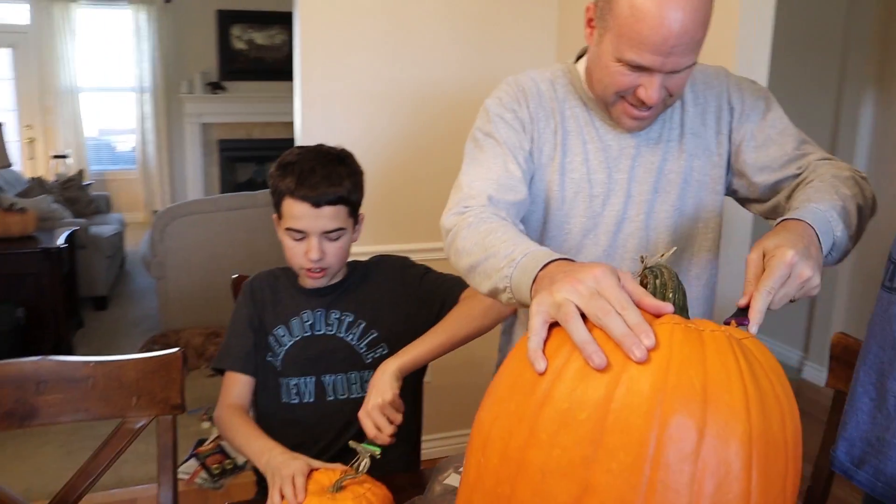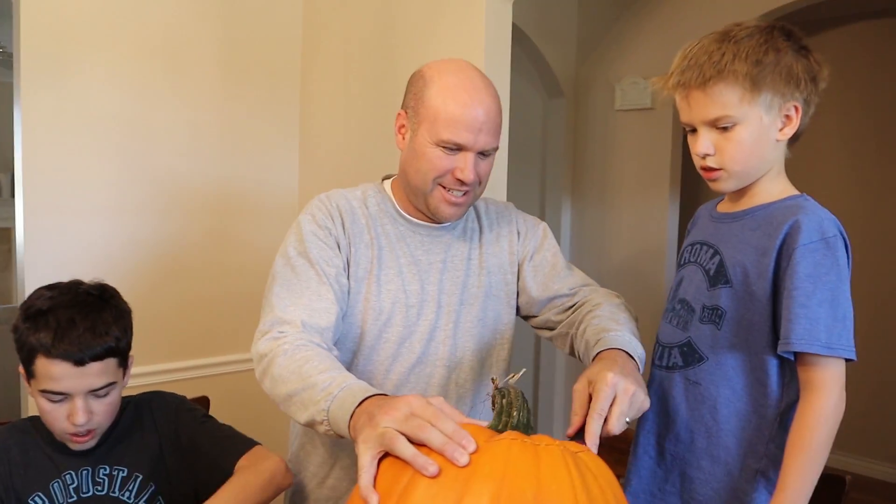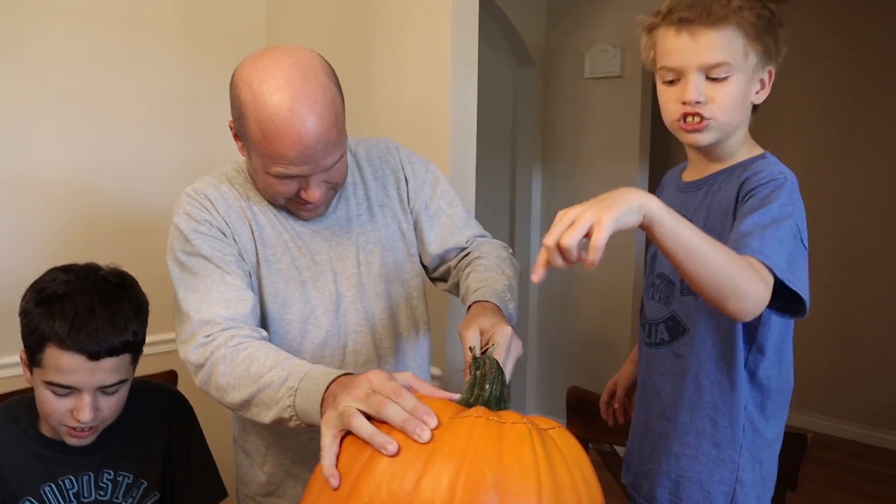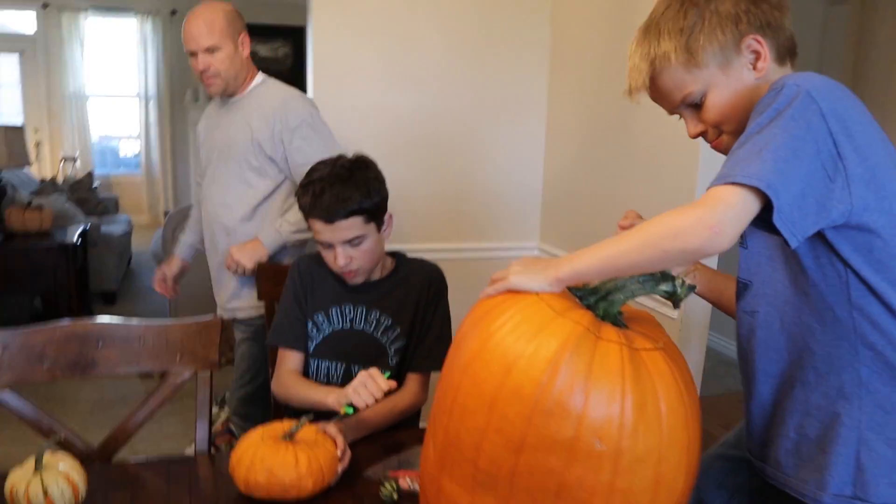Especially Audrey — but Audrey's not here. Hopefully Jordan will come up and carve. If not, she'll do hers later. This hole is as big as Jake's pumpkin. Jordan's not feeling very well, but I told her we're carving now, so if she comes up she'll join us, and if not she'll have to do it later. The boys can't wait.